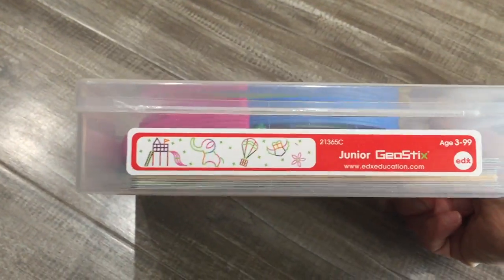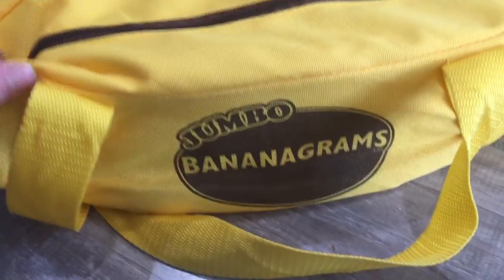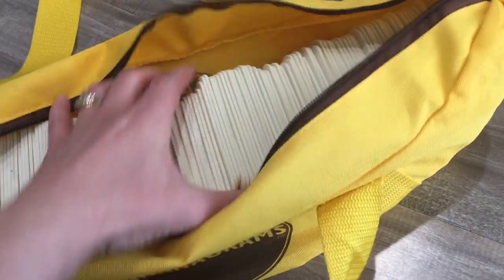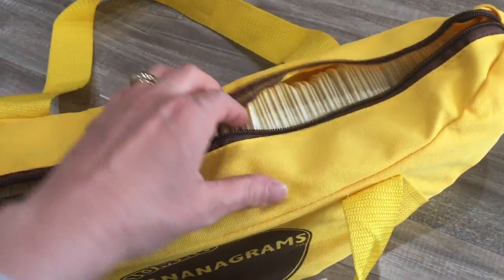Moving on to more alphabet activities — I've shown you guys this before. We do Junior GeoSticks and he makes his alphabet letters out of those. We also love Wikki Stix — yes, yes, yes — he does those for the letters too. And I don't know if you can find these anymore, but these are Jumbo Bananagrams left over from his preschool curriculum. The tiles are really, really big and what I love is you cannot destroy them — unless you took scissors to them. These are awesome; we have loved those.